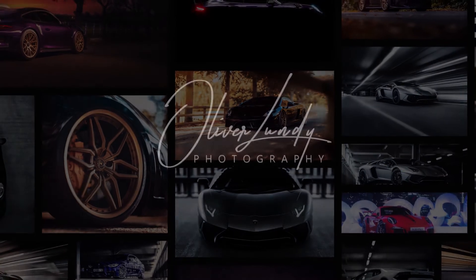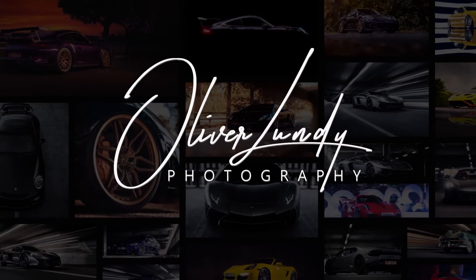Hi, I'm Oliver Lundy. I'm an automotive photographer in the UK and I make videos on automotive photography and how to improve. This is part of my how-to-get-started-with-automotive-photography series, so after you've watched this video, by all means check out my other ones — there are some really useful tips in there as well.